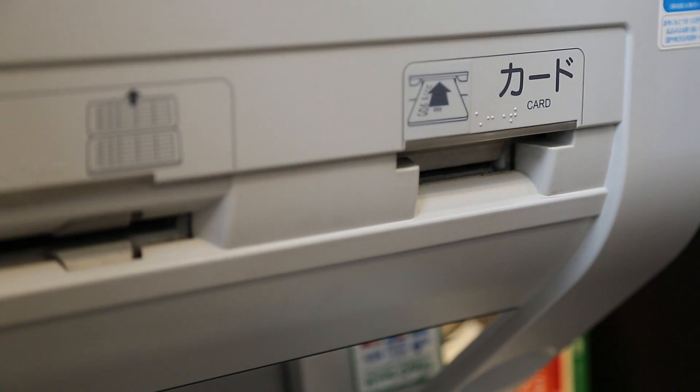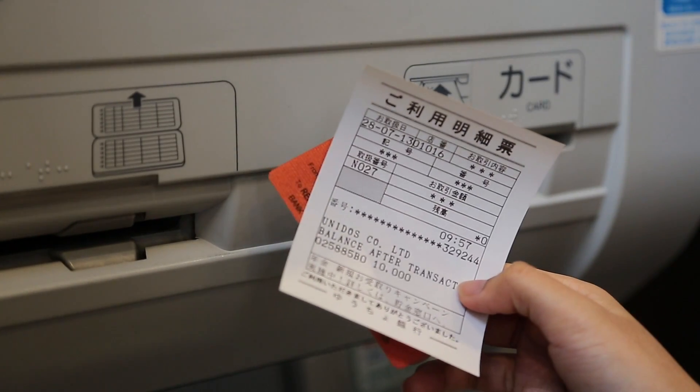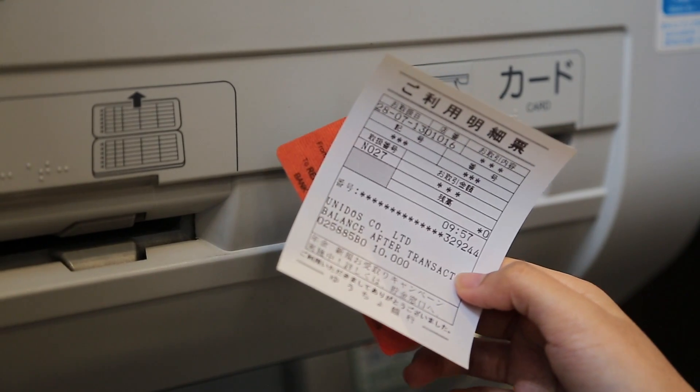Your receipt will contain UNIDO's name, customer code, and the text balance after transaction, which is the amount deposited. It is very important to keep your receipt — please do not throw it away. Thank you for being part of the Kyodate family. We are proud to work for you.